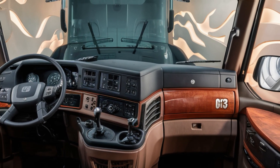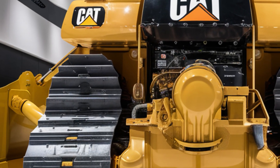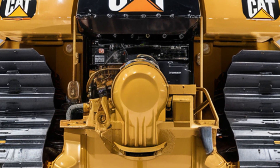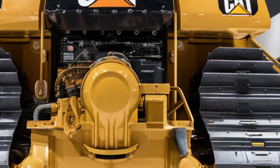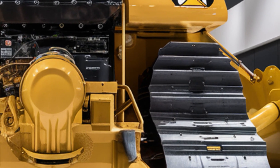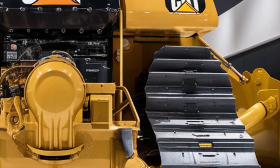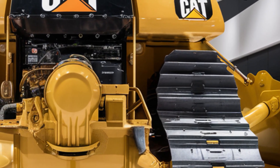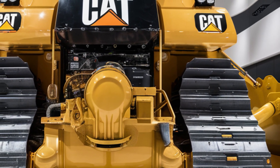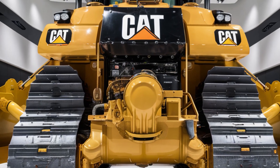Now let's talk performance. Under the hood, the D13 is powered by Cat's next-gen C18 engine, delivering up to 520 horsepower and optimized for fuel efficiency and lower emissions. The machine also includes an updated fully automatic transmission system that adapts to terrain conditions in real time. Enhanced hydraulics improve blade response and precision, while smart load sensing adjusts power distribution to maximize productivity without wasting fuel. Whether you're pushing heavy material or fine grading, the D13 handles it all with brute strength and refined control.